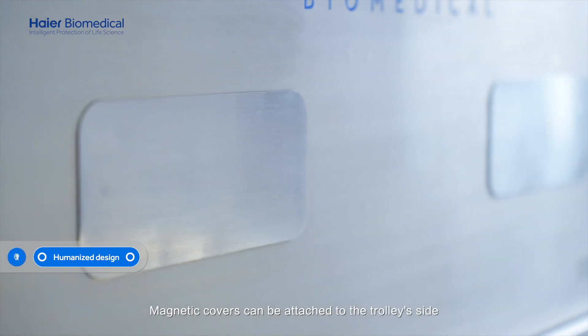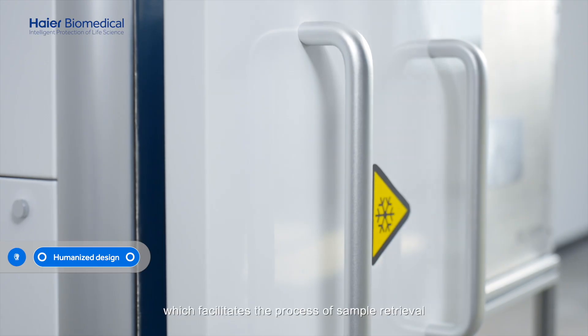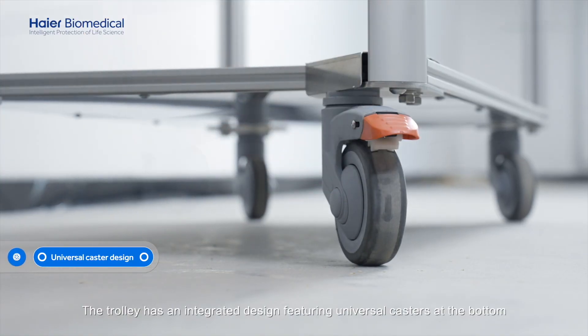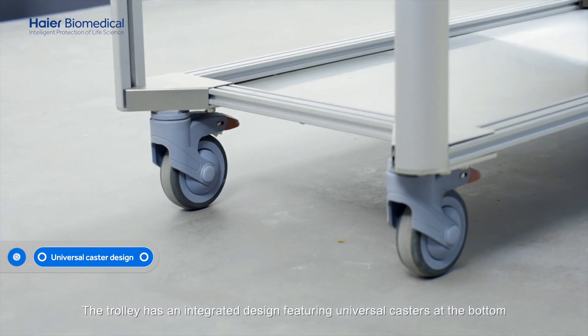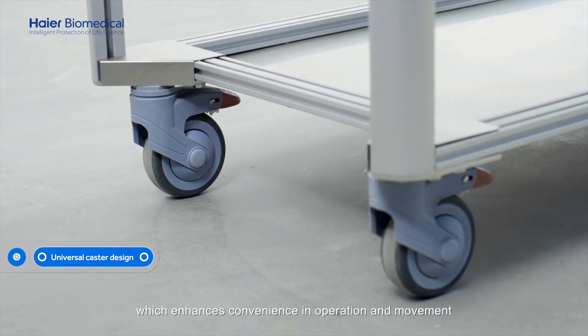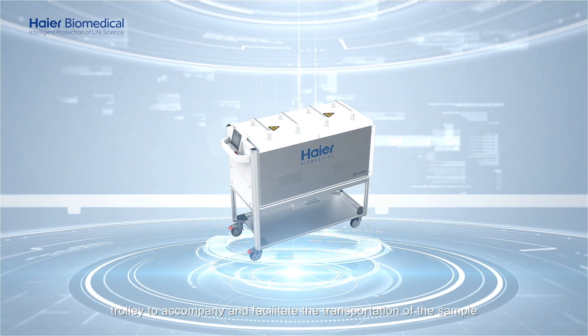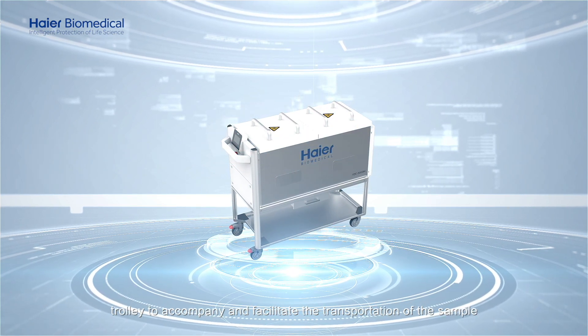Magnetic covers can be attached to the trolley's side, which facilitates the process of sample retrieval. The trolley has an integrated design featuring universal casters at the bottom, which enhances convenience in operation and movement. Higher Biomedical's low-temperature transport trolley is designed to accompany and facilitate the transportation of your samples.